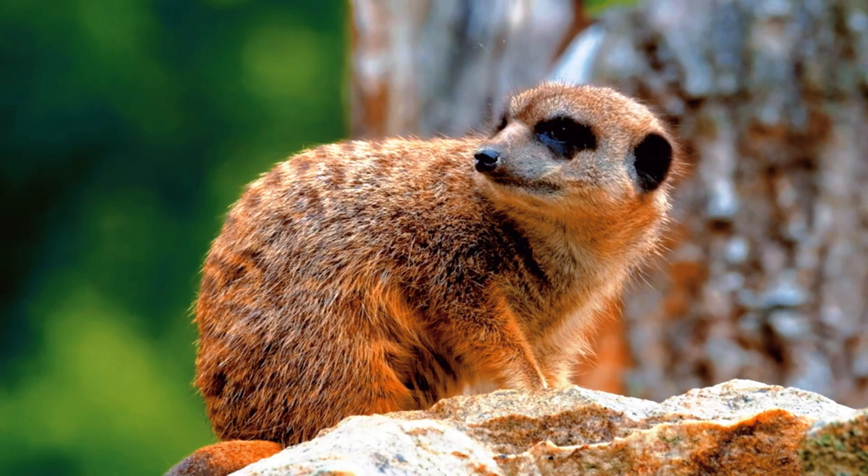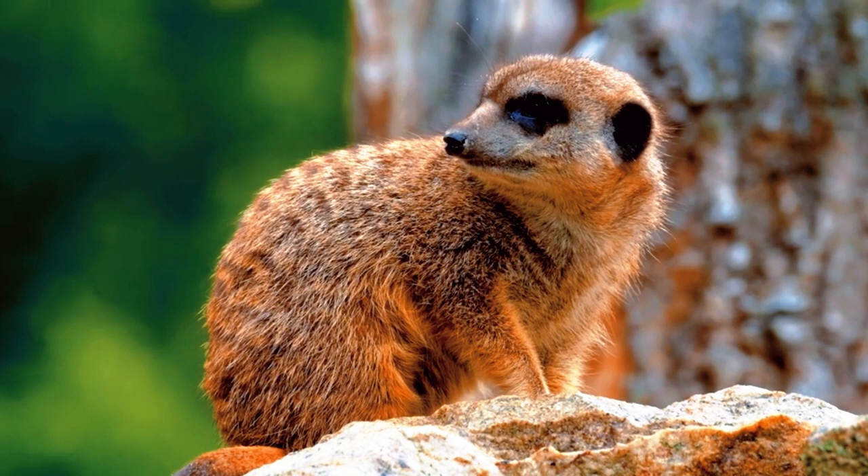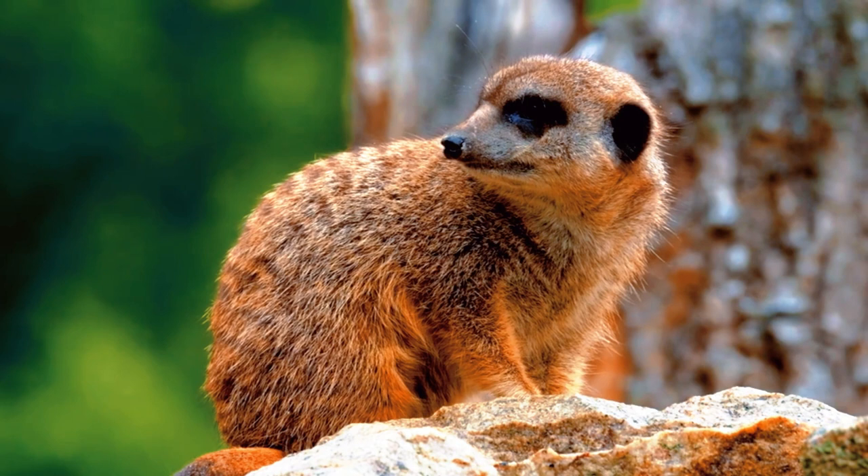All members of the colony contribute to caring for the pups, helping to feed them, protect them, and teach them to hunt. This cooperation among colony members is essential for reproductive success and the survival of meerkats.